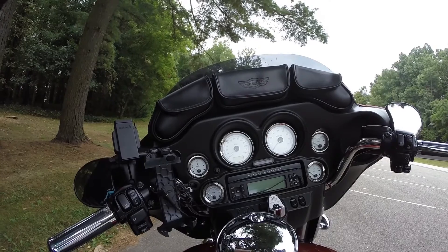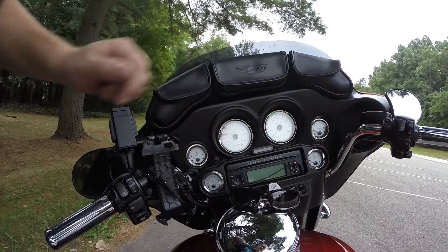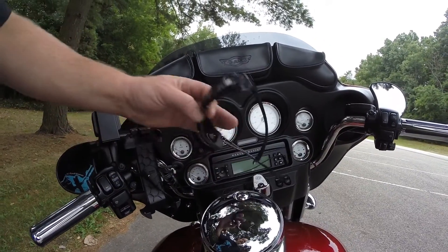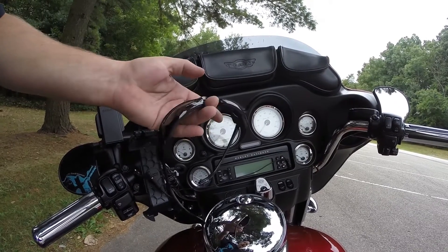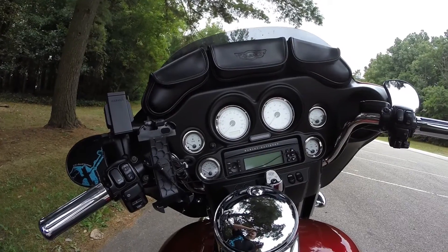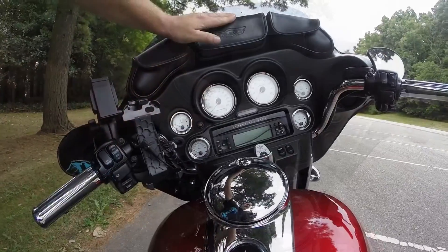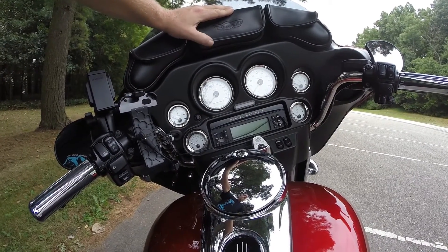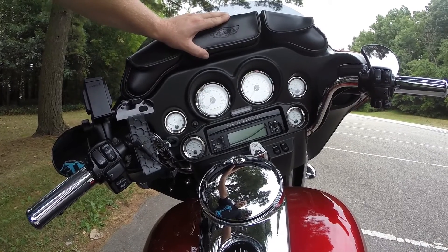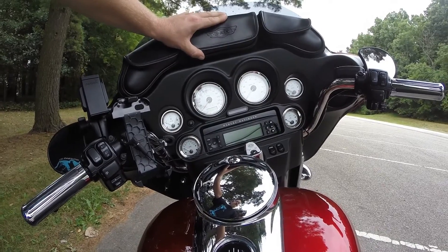The only other thing I forgot to show you — because it was on my head — was a good pair of riding glasses. I have both tinted and clear. Wiley X is a great set of glasses; there are others out there like Oakleys. The main thing you want is that gasket pushing against your face, which is going to protect your eyes from small amounts of debris.